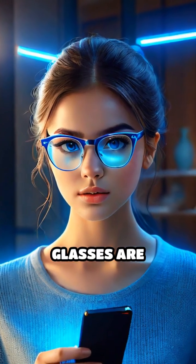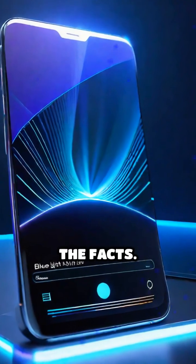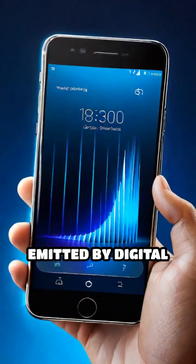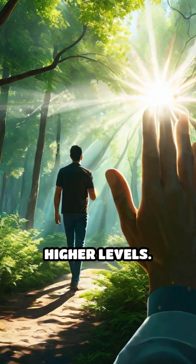Have you heard that blue light glasses are essential for protecting your eyes from screens? Let's break down the facts. Blue light is a type of visible light emitted by digital devices, but it's also present in sunlight at much higher levels.